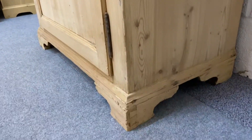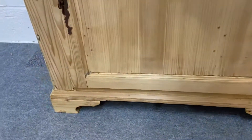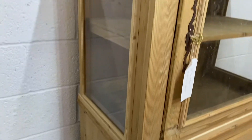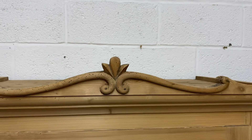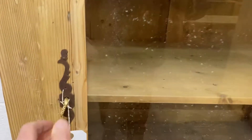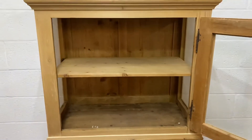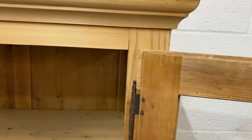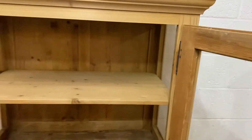A little bit of carving to the base and up at the top again you've got a nice bit of carving at the top just to set it off. Working lock and key on both sections and there's a single shelf inside and you'll notice that there are French style external hinges which means that the cupboard doors open fully wide.